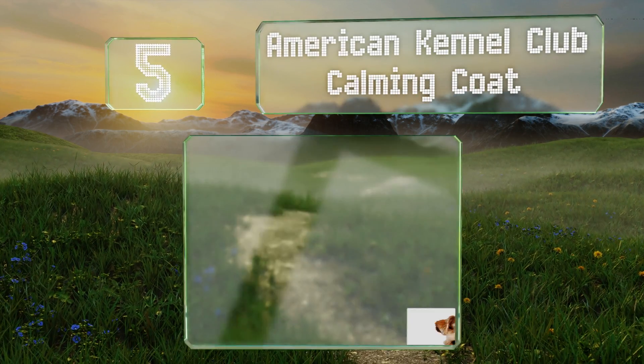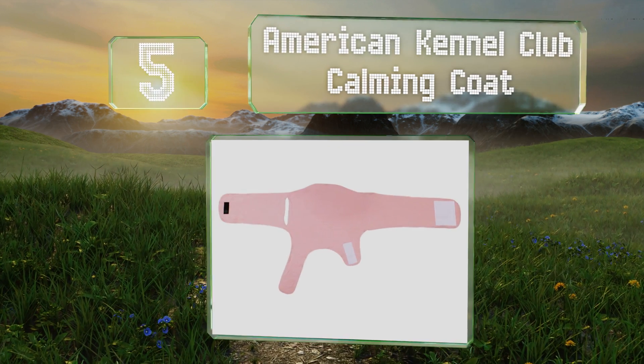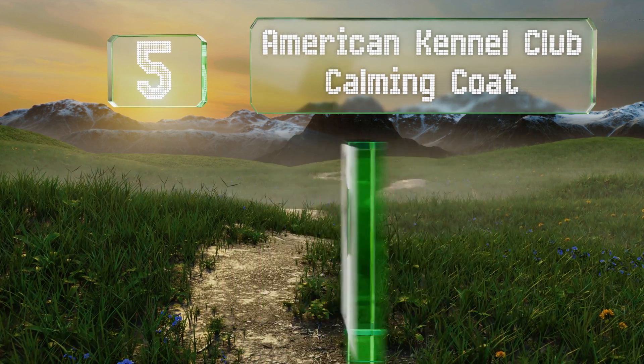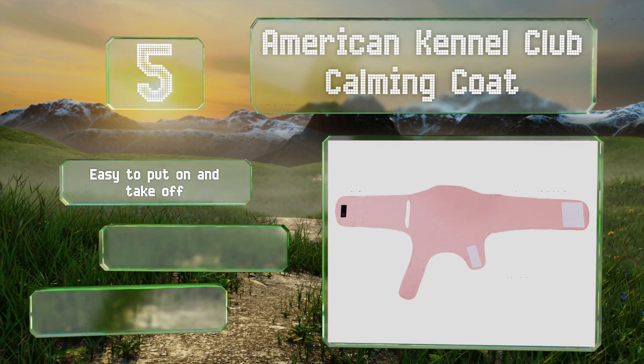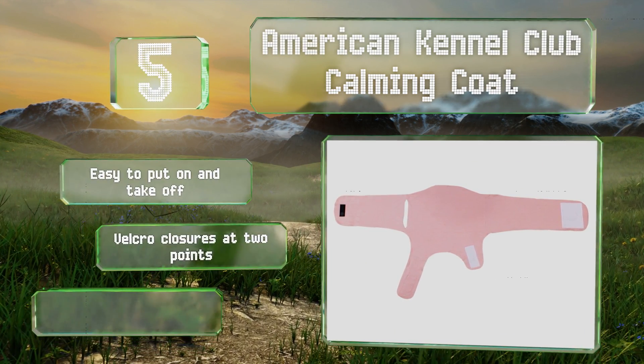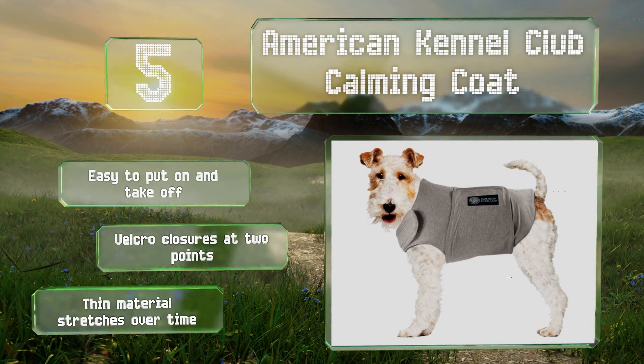At number five, the American Kennel Club Calming Coat comes in three colors: gray, blue, and pink. The slim profile means it won't add much bulk to your pooch, plus it can help them relax during fireworks, car rides, and veterinarian visits. It's easy to put on and take off, equipped with velcro closures at two points, but the thin material stretches over time.